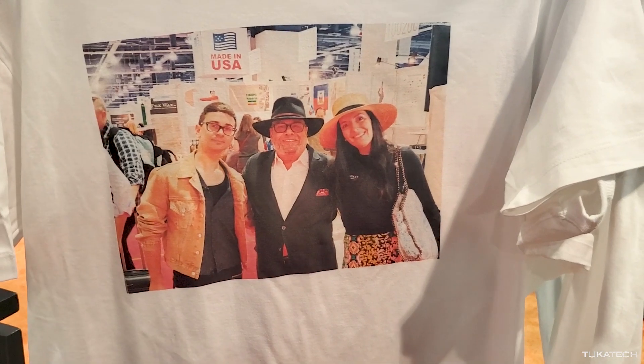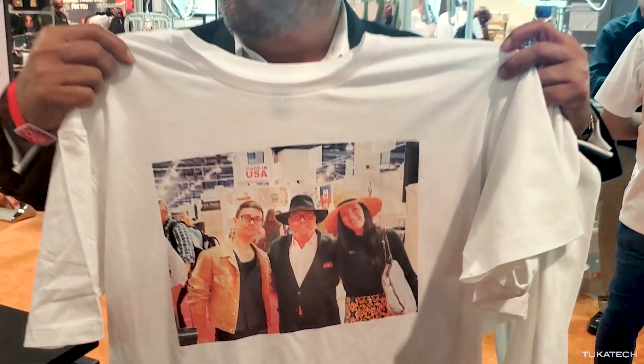One of the hottest designers who came in spent a couple of hours and, with a picture, showed how to instantly make a new product for him.